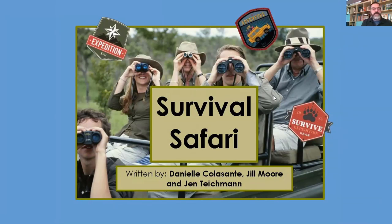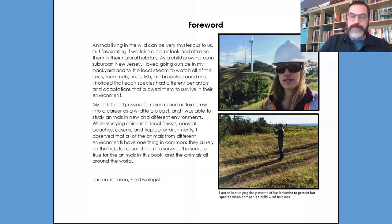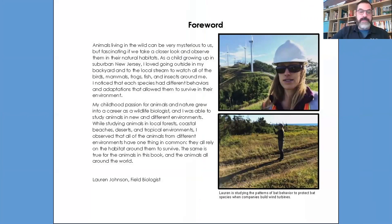Why don't you put in the chat box ideas of what you think Survival Safari might be about by looking at the pictures you see on the cover. So we've seen lots of animals — searching for animals and birdwatching. So why don't you flip the page and we'll get started with our story. A very special friend of mine, her name is Lauren, is a scientist and she agreed to write the foreword. You can find this resource through your teachers in Science 21.